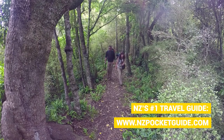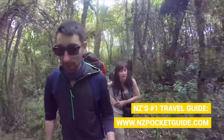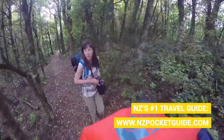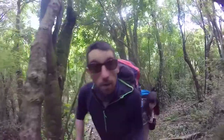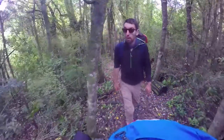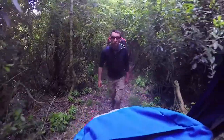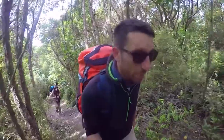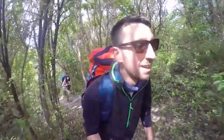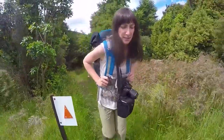This challenging track is becoming a little bit much for Laura. Although we are challenging ourselves to tackle 365 activities around New Zealand in 365 days, we have spent the last 25 days doing all sorts of activities but no hikes, which are usually quite physically demanding — so right now she's huffing and puffing. It's just so relentless, it doesn't stop.